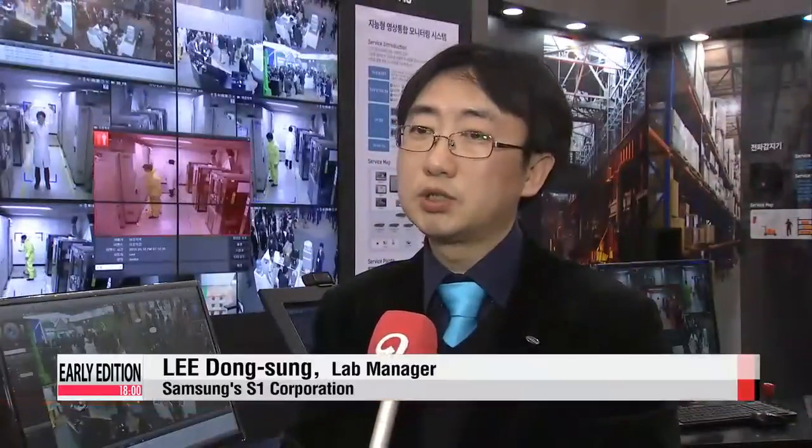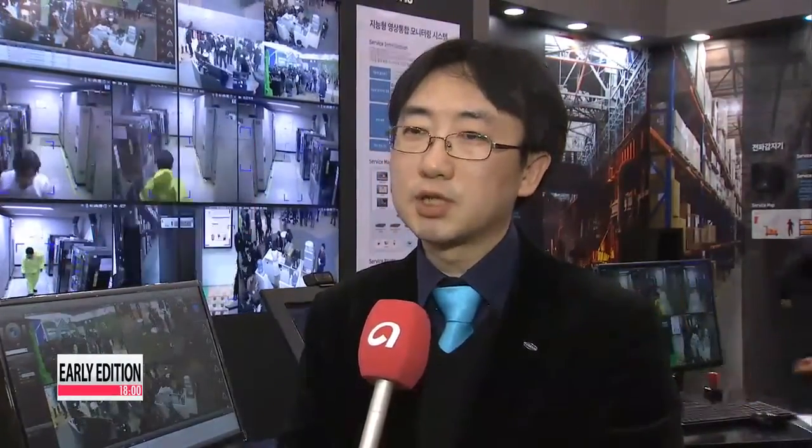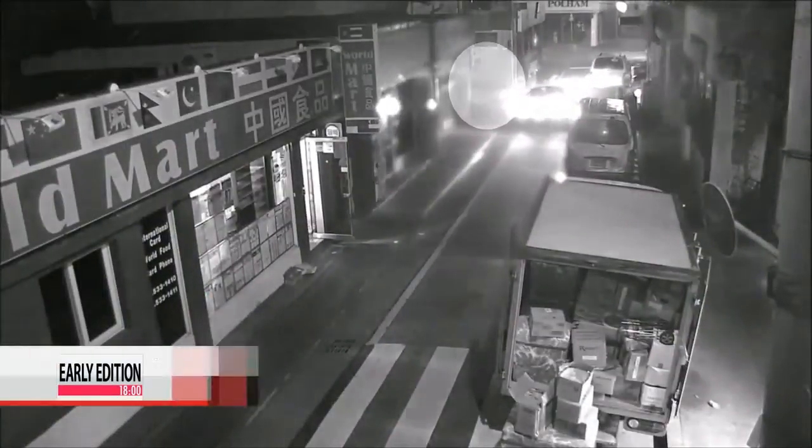"We film a site for a month and find a pattern to determine unsafe conditions based on the camera's 14 algorithms. There are six more categories for various industries. The system can detect and send warning signs to the administrators, allowing a swift response."